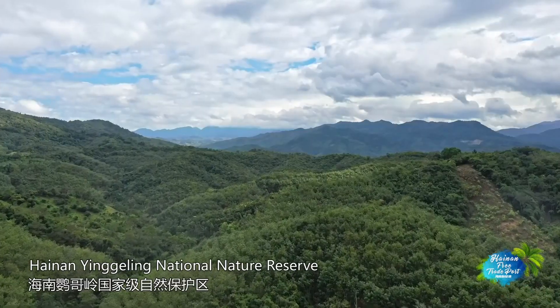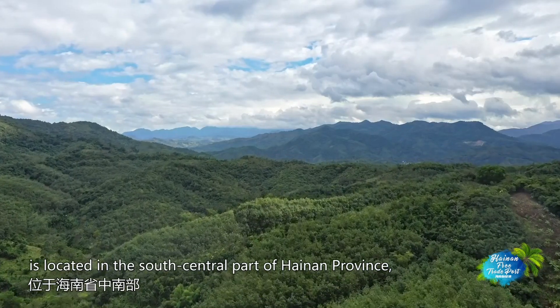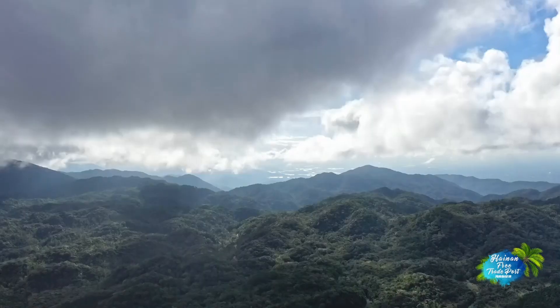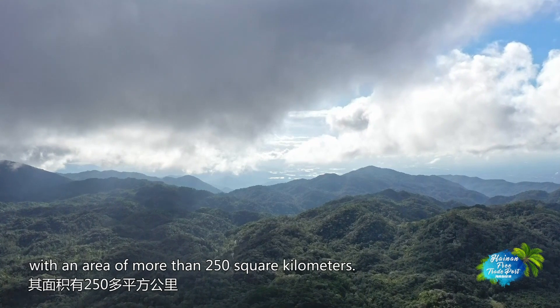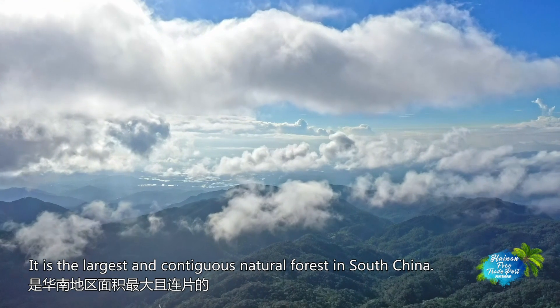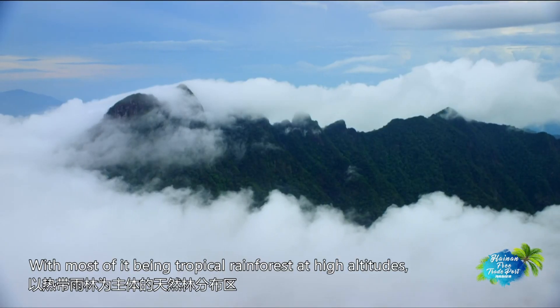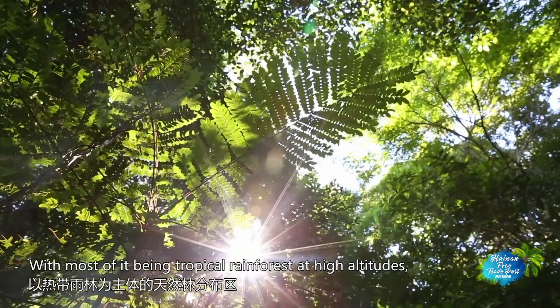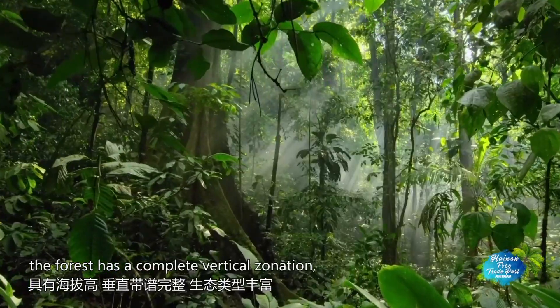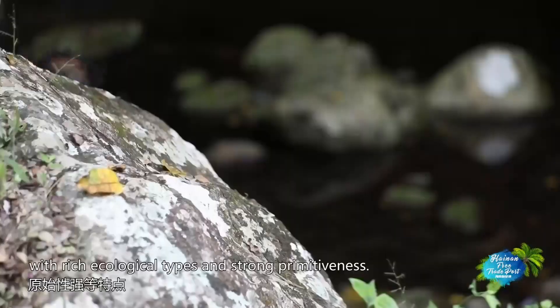Hainan Ying Ge Ling National Nature Reserve is located in the south-central part of Hainan province, with an area of more than 250 square kilometers. It is the largest and contiguous natural forest in South China. With most of it being tropical rainforest at high altitudes, the forest has a complete vertical zonation, with rich ecological types and strong primitiveness.